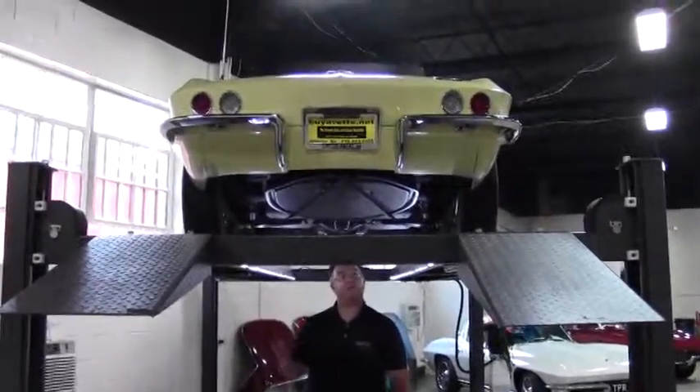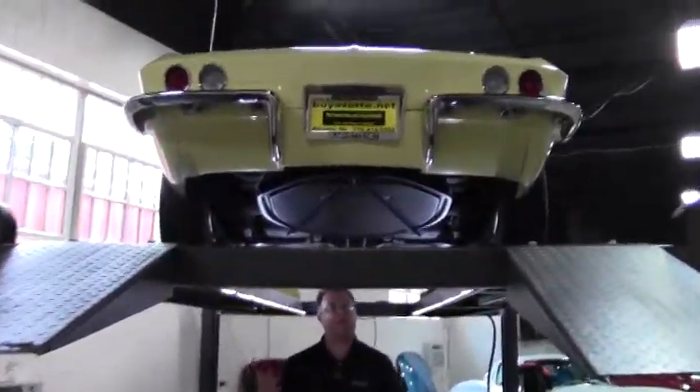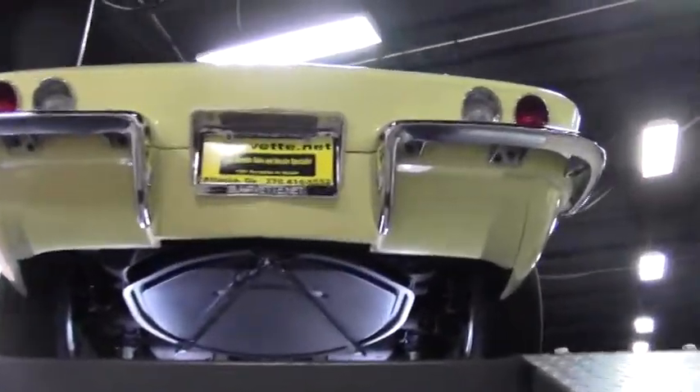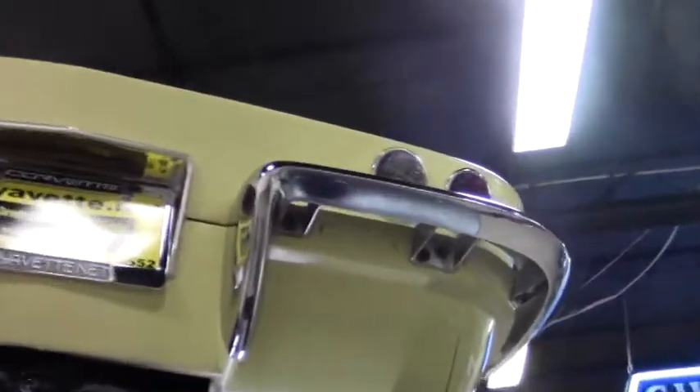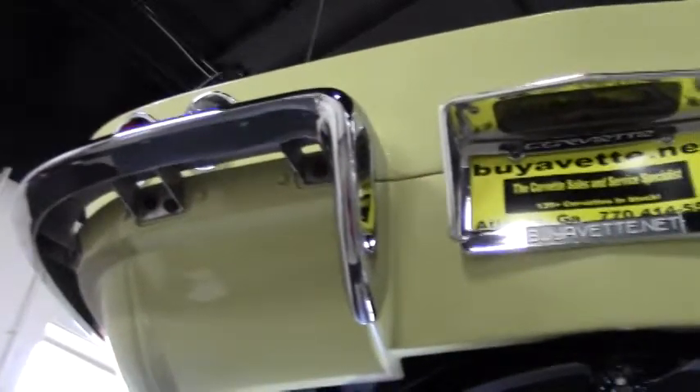It is a 350 horse, so the L79 Corvette. It is yellow — beautiful yellow with the black interior — 1966. And we'll get into some of the underside here in just a second. But as you can see, the chrome is in excellent shape and our back valance is in excellent shape.